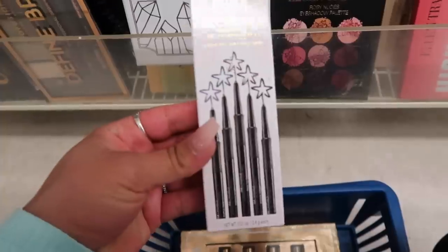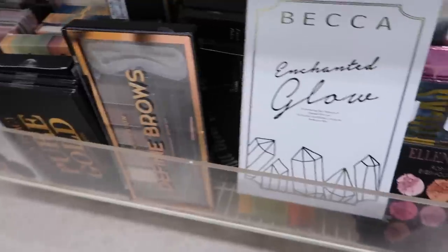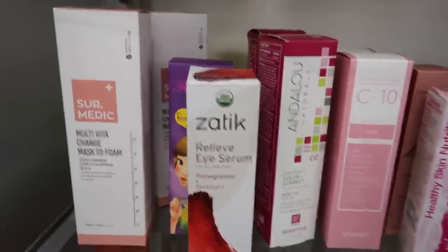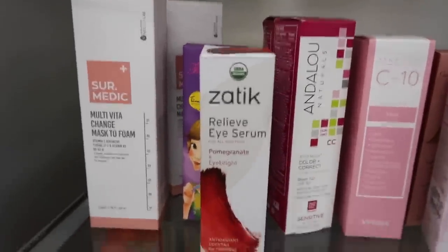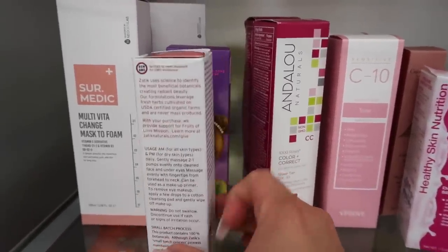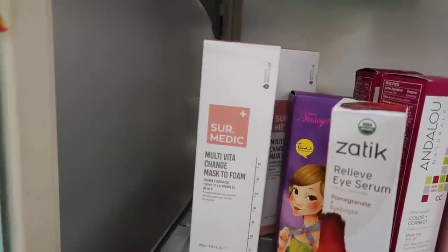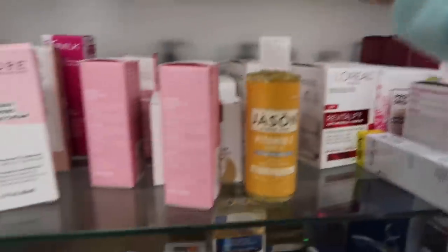I also found this Laura Geller Incredible Waterproof Gel Eyeliner Pencil — it comes with different applicator shapes and was only seven bucks. Now transitioning to the skincare section — I've been getting so much into skincare lately. For example, they have this Relief Eye Serum to brighten up the under-eye area, and a mask-to-foam with vitamin C and vitamin B3 to moisturize the skin.